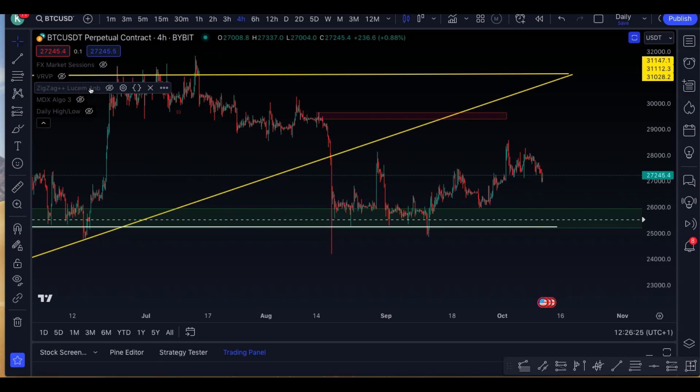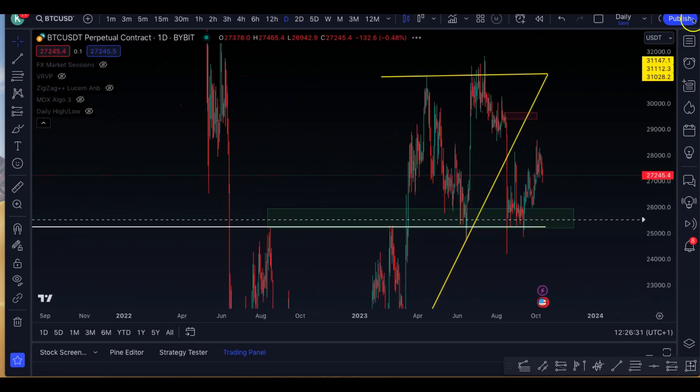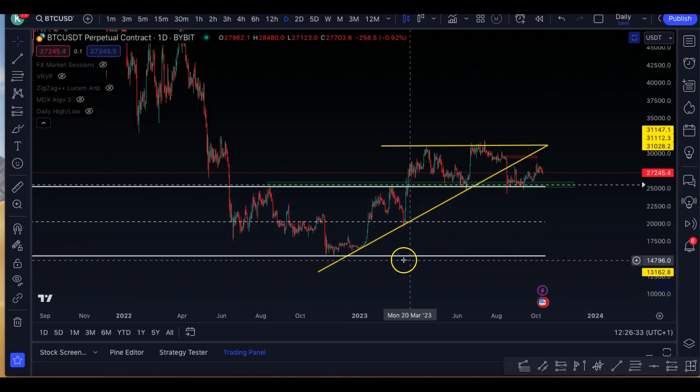Hey guys, it's Kieran. I'm going to do a quick market update. In this session, looking at the Bitcoin price action, we can see how not much has changed. And looking from a macro point of view, we can see how we have this trend line here.